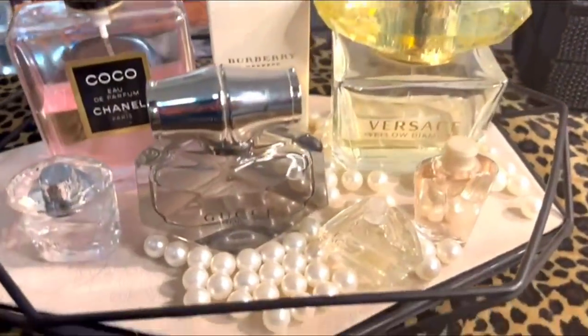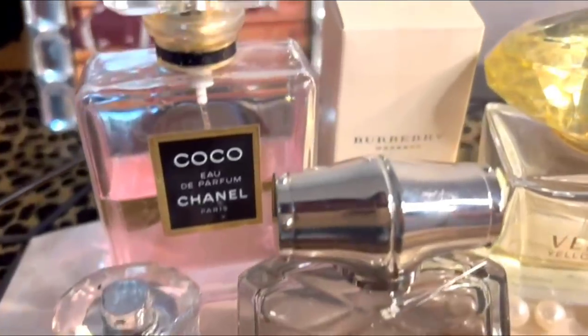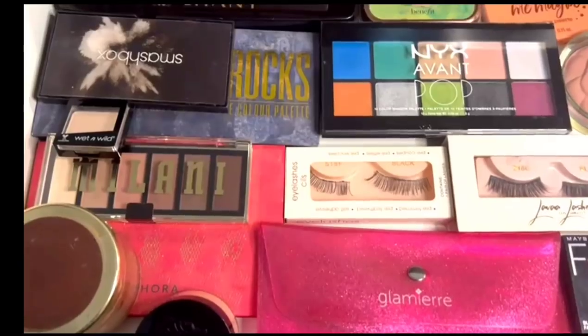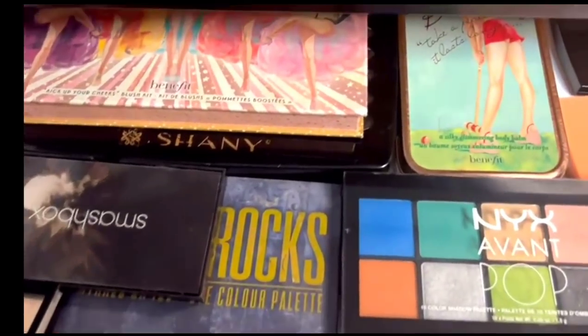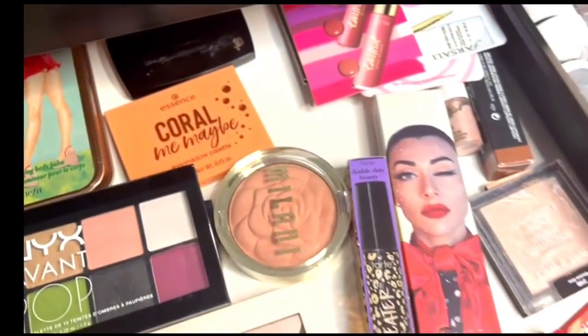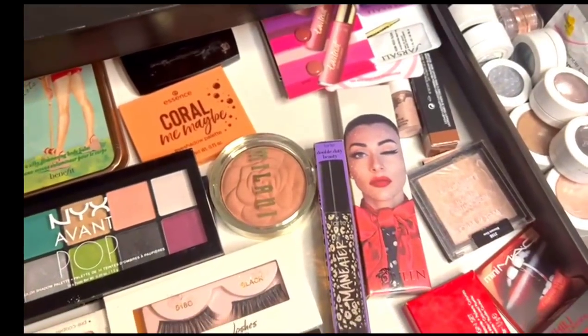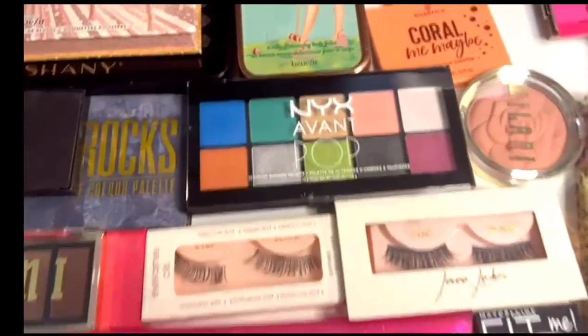Hi and Asalaamu Alaikum everyone. I'm here today with my perfume and makeup collection video. I love collecting perfumes and makeup but last year I realized that it's a waste of money and space, especially when I was moving across the country. So I got rid of perfumes and makeup which I wasn't using. The products you're going to see today are the ones I love and they work best for me.